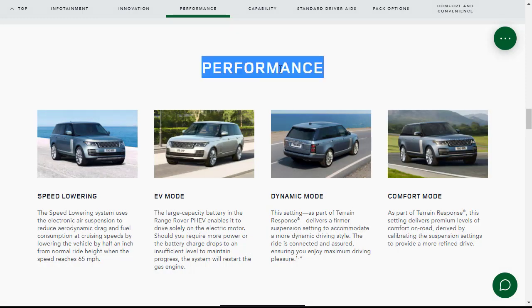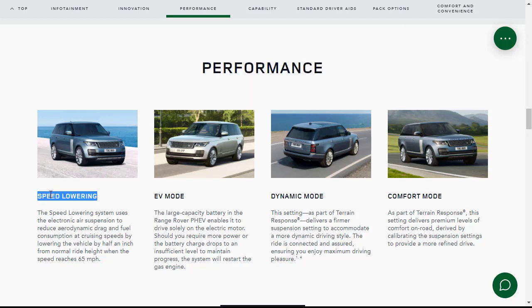Under performance modes: the speed lowering system uses the air suspension to reduce aerodynamic drag and fuel consumption at cruising speeds by lowering the vehicle half an inch from normal ride height when speed reaches 65 mph. Dynamic mode, part of terrain response, gives a firmer suspension setting for a more dynamic driving style. Comfort mode, also part of terrain response, delivers premium levels of comfort on-road with the softest, most luxurious road-absorbing settings.